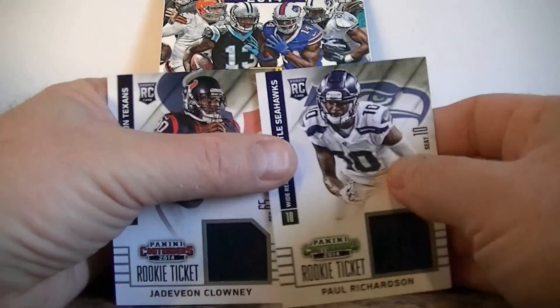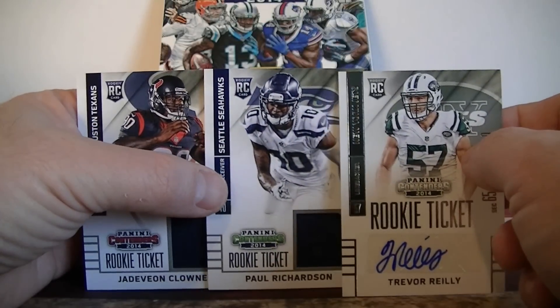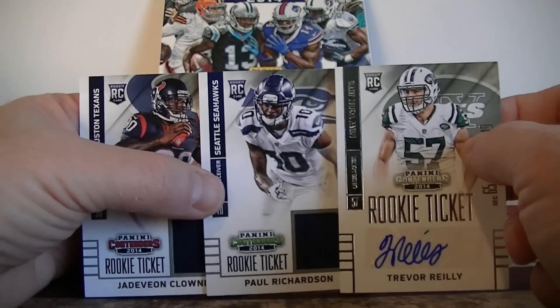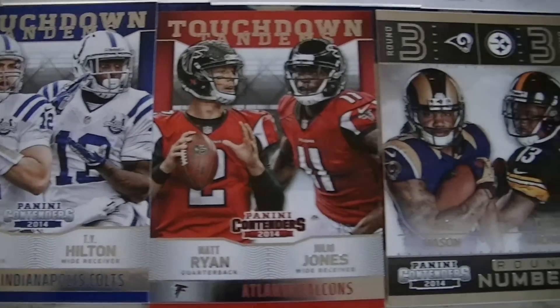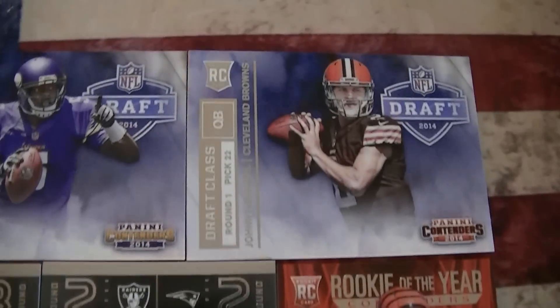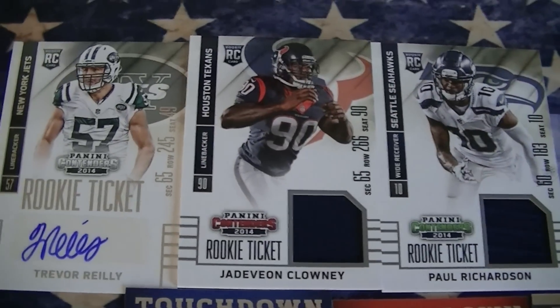I got some rookie cards. I got the two plain jersey swatches and not a bad autograph for the Jets. So that's it for my 2014 Panini Contenders super retail box. We'll catch you next time, guys. Thanks a lot.